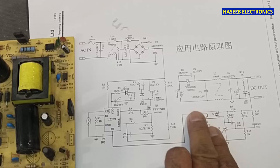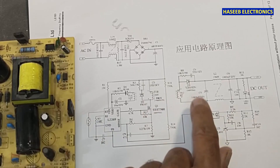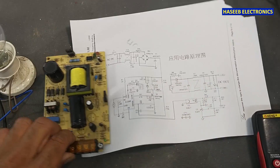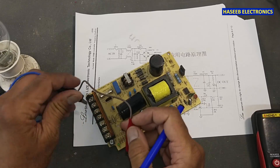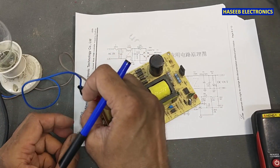When the feedback does not reach the feedback pin, the circuit will not give output. If you don't have good practical experience in power electronics, never try to do any experiment or repair. Now I will apply AC power at the AC input terminals.